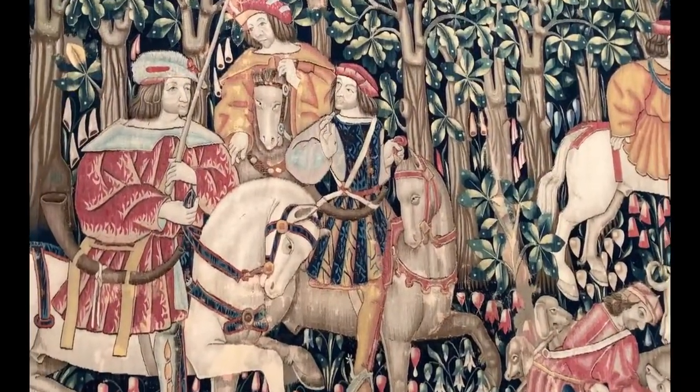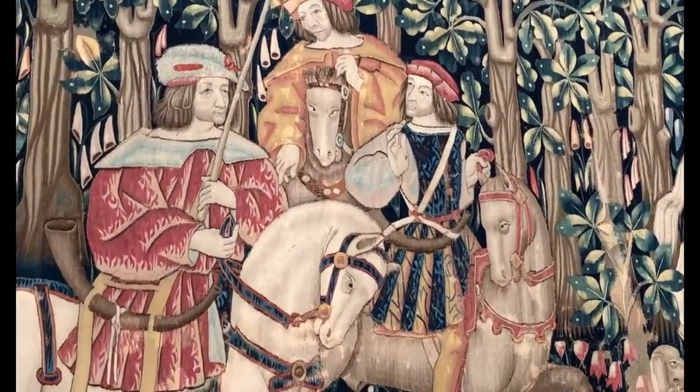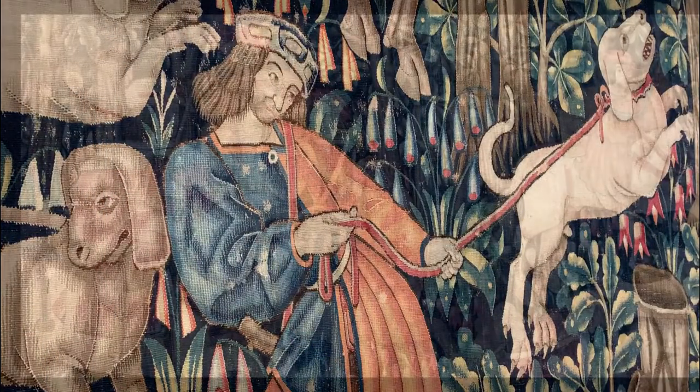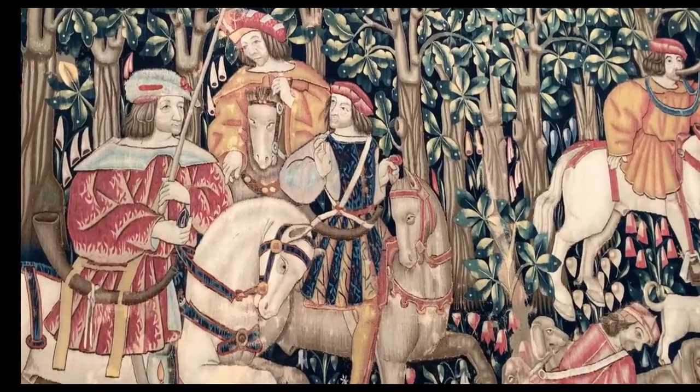The tapestry is colorfully decorated in reds, golds, and blues, and the huntsmen wear soft hats and tunics with full sleeves, wide collars, and gathered shirts girdled at the waist.